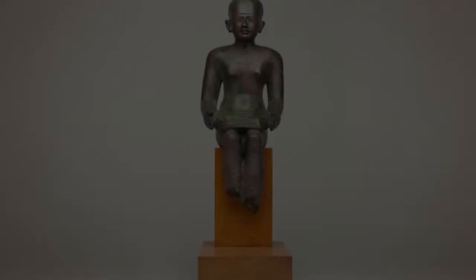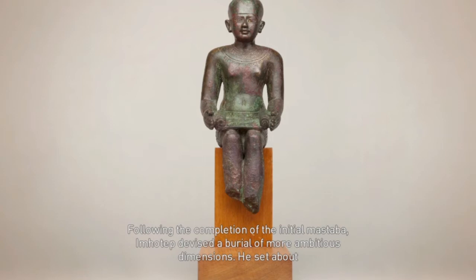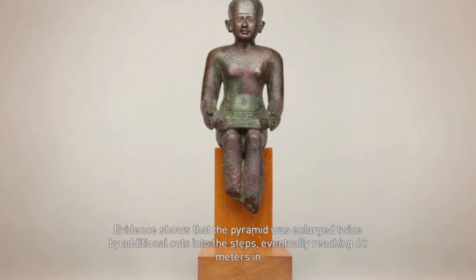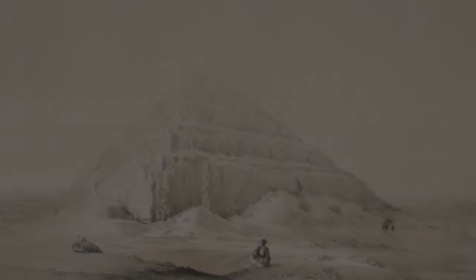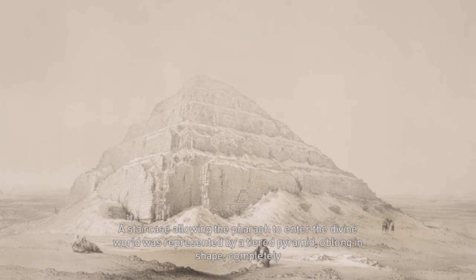The architect Imhotep chose stone as a building material in order for the complex to last. Following the completion of the initial mastaba, Imhotep devised a burial of more ambitious dimensions. He set about stacking mastabas on top of each other. Evidence shows that the pyramid was enlarged twice by additional cuts into the steps, eventually reaching 62 meters in height and 121 meters by 109 meters at its base. A staircase allowing the pharaoh to enter the divine world was represented by a tiered pyramid, oblong in shape, completely enveloping the original mastaba.